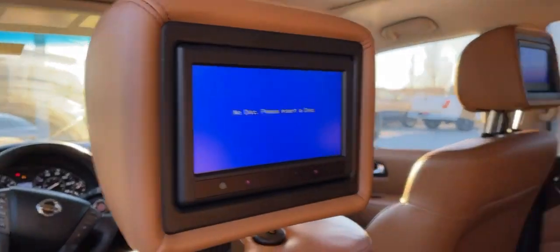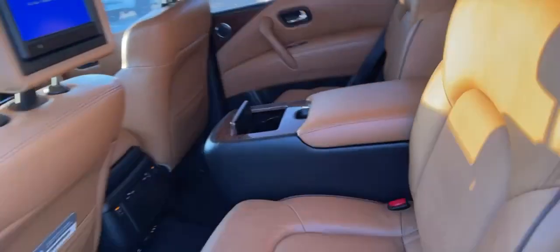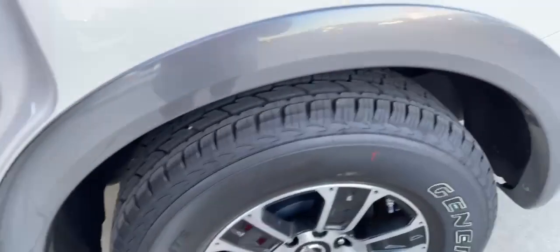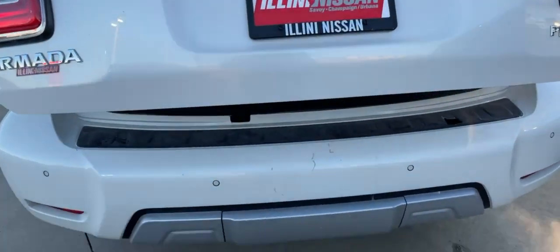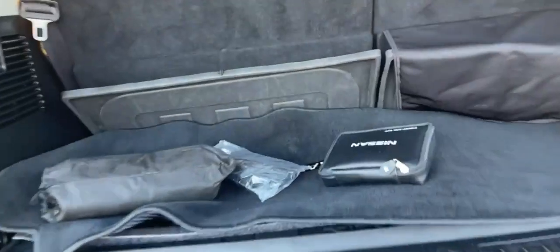Captain seats in the back, DVD, and of course your third row which folds down and gives you a little more cargo space. Got all the carpets back here, power seat fold down.